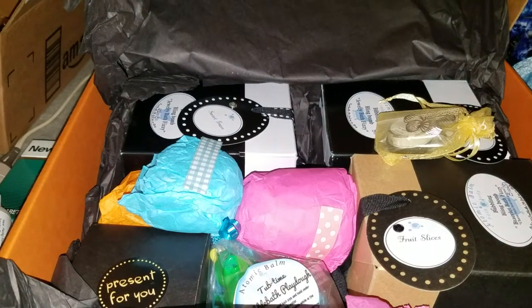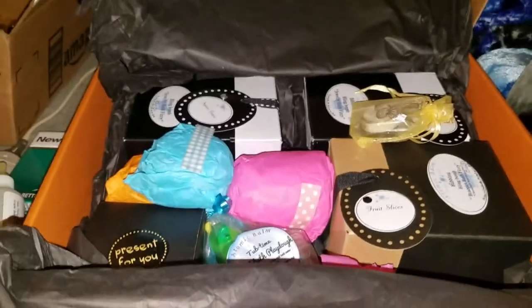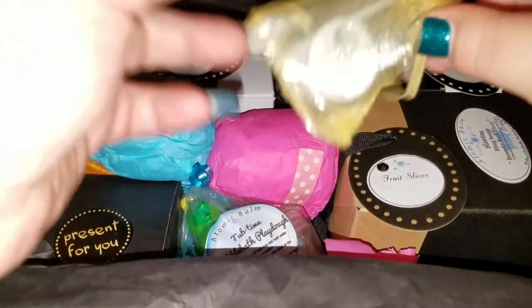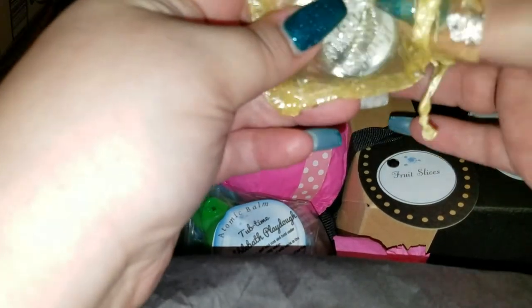There we go — how's that guys? Alright, let's dig through our goodies! Okay, look at this — my camera's not all that great because I use my phone, but that is cute. I love samples! The baby's somewhat up, somewhat not, so I can't really scream and yell.